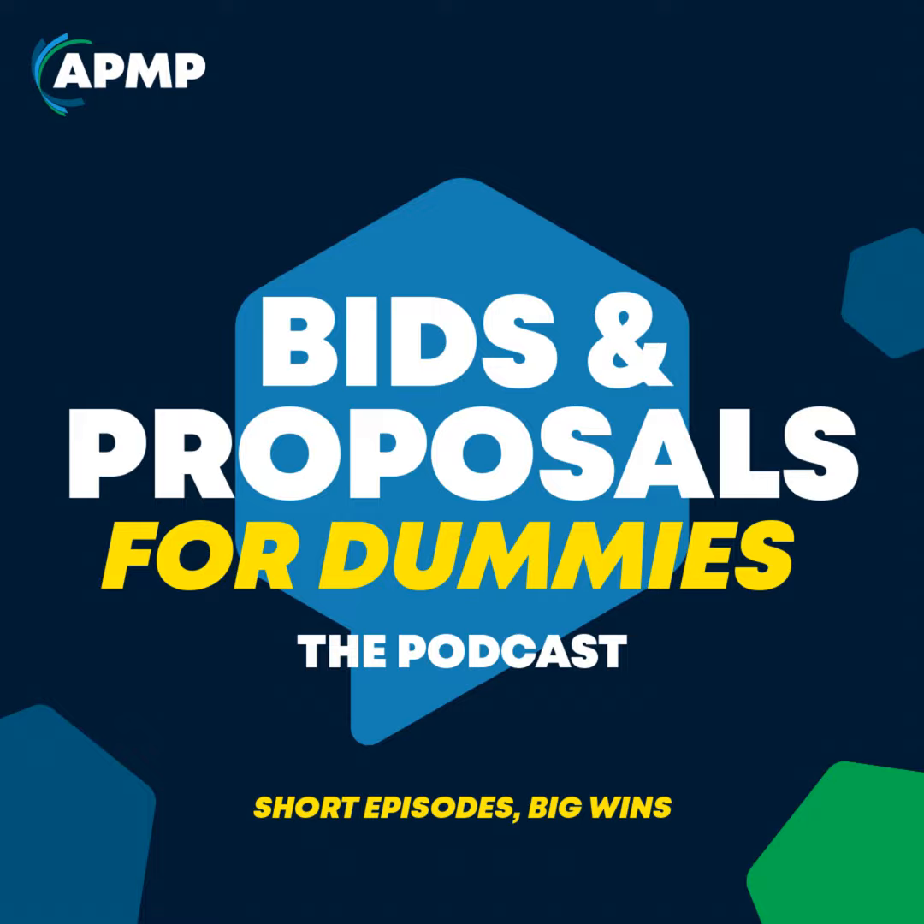Welcome to Book for Dummies, a podcast that aims to present an audio refresh to make APMP bid and proposal best practices accessible for everyone. In today's episode, we'll cover producing the proposal, which involves printing, creating media, packaging, and delivering it, and how to plan and coordinate these steps carefully.